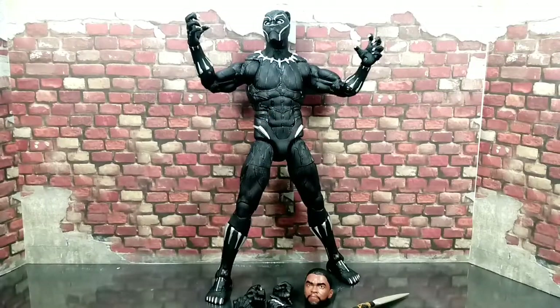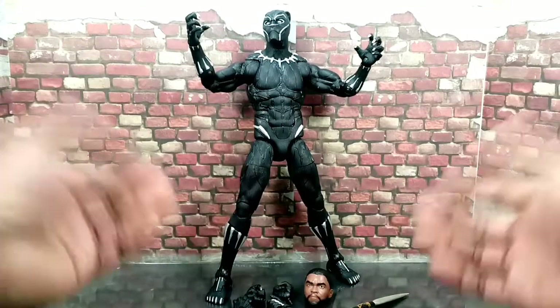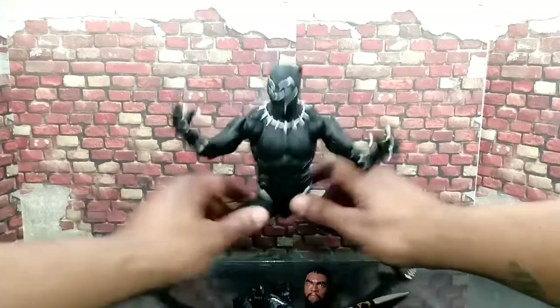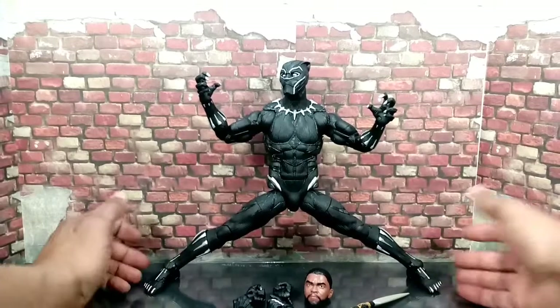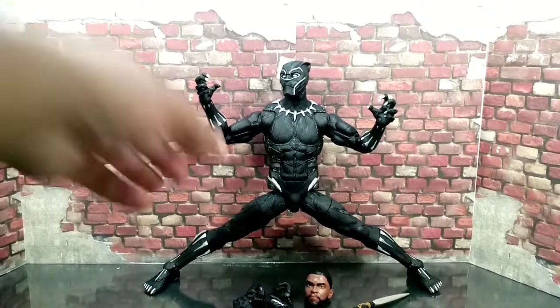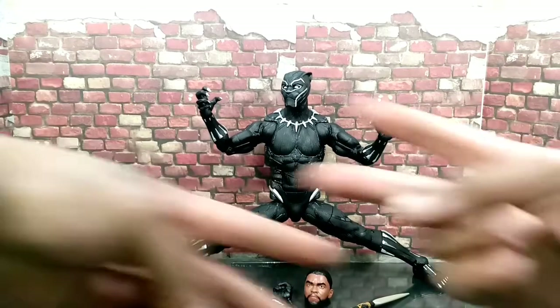So there it is, guys. What more can I say about this thing besides it's a beast? I love it. But seriously, all seriousness, it's a great, great figure. Marvel Legends, please do a War Machine — please, please, please, Hasbro. Because we're about to get out of here. Nameless collector. Deuces.